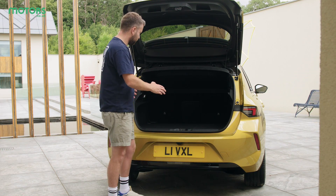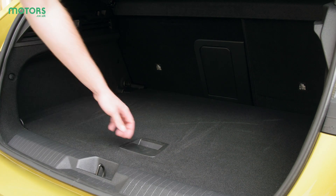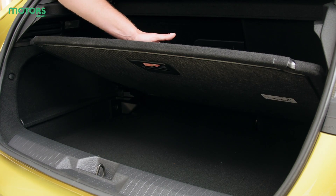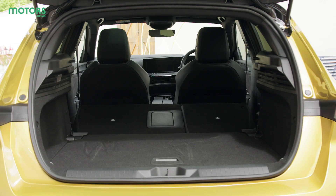The actual boot space is nice and square with a low load lip, making it easy to access, and there's a small amount of underfloor storage too. You can of course extend it by lowering the rear seats, which boosts the total volume further.